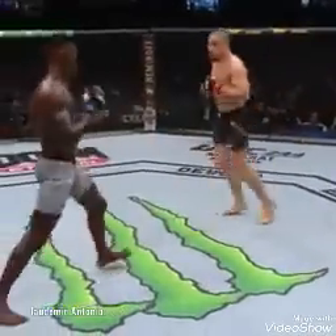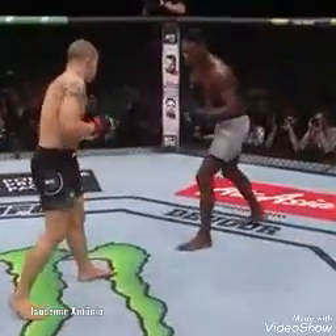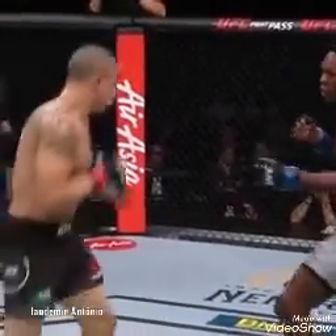Watching how calm Adesanya is when Whittaker's throwing everything with so much heat is remarkable. Adesanya has forced some misses out of Whittaker here early as he attacks the lower half, but you've got to think Whittaker's expecting some of that. A lot of big actions by Robert Whittaker — throwing big looping punches, not being as straight as he normally is. He wants to get to Adesanya.